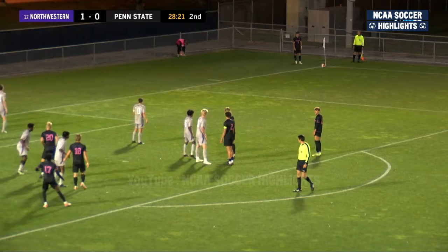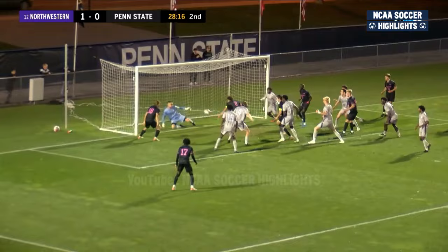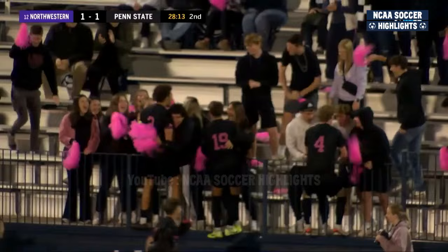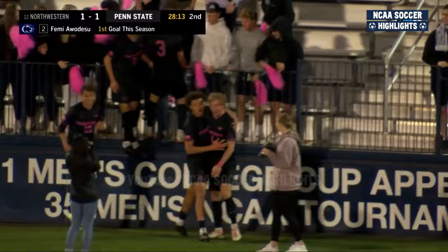Penn State has had a lot of set pieces, just hasn't been able to convert yet, as Henderson takes this one. Middle, headed down, save, rebound, score! Femi Aladesu evens things up for the Nittany Lions. Penn State finally scoring off of that corner kick opportunity. Excellent service there by Henderson. Pinballed around, and Aladesu puts it in for his first goal of the season. 1-1 here in Happy Valley.